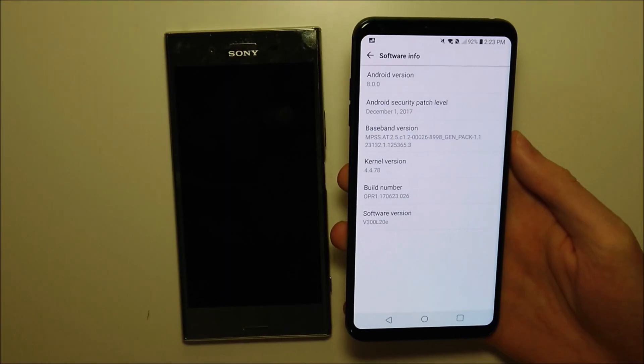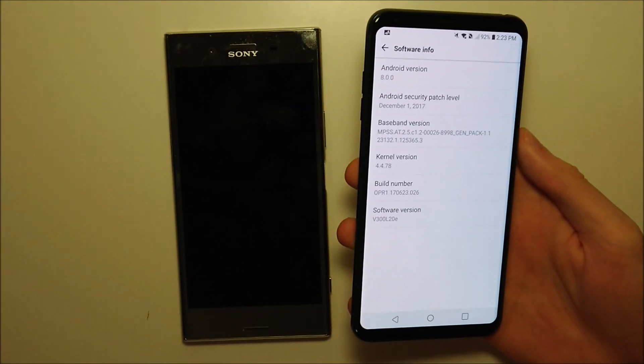Hey guys, the update a lot of us have been waiting for — we have the LG V30 Android Oreo update, and this is the official final version, not a beta or anything like that. During this video we're going to be going over some new features and also doing a couple of quick speed test comparisons. Go ahead and check the update settings on your phone to see if the release is available yet in your region.